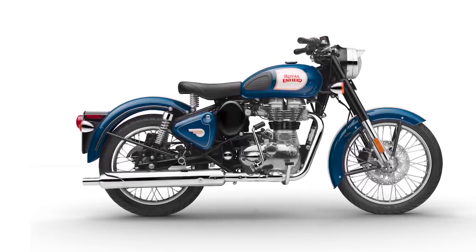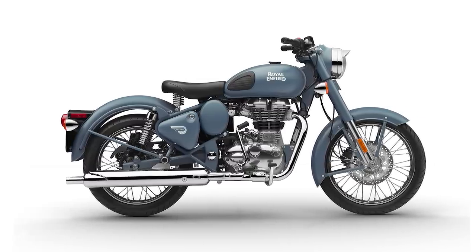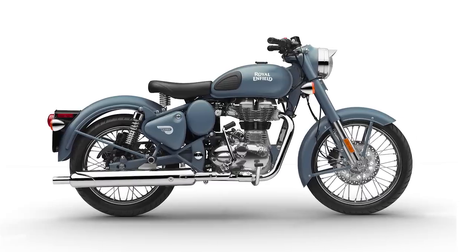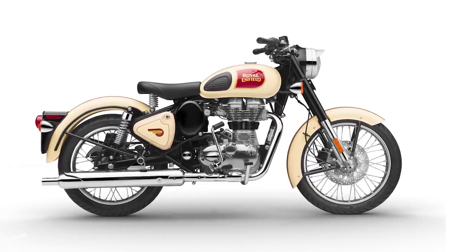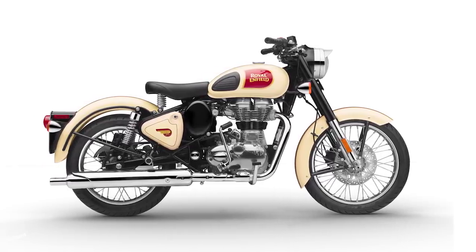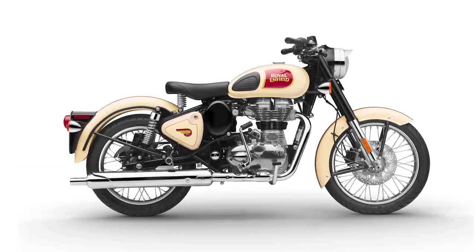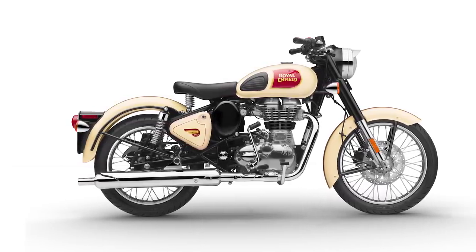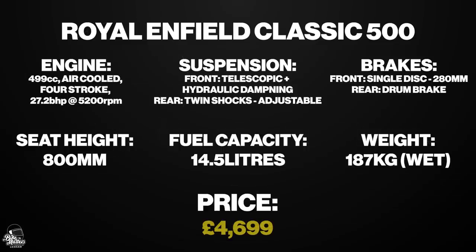Being the cheapest and smallest bike on this list, the Classic 500 lives up to its name as a truly classic style cruiser. Stripped down to deliver an authentic riding experience on a budget, don't expect it to be filled with tech, though the 2020 models do have ABS as standard. For a lot of people, the lack of modern features is actually a big selling point — all the nostalgic vibrations of a true classic are in full effect. These are a great option if you can find them for sale, as unfortunately they're no longer in production. You can expect to pay around £4,699.